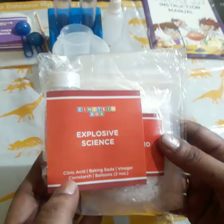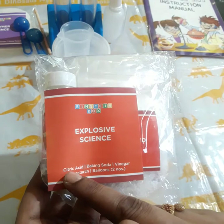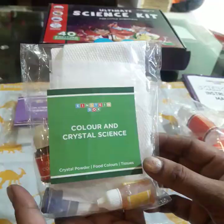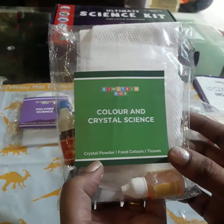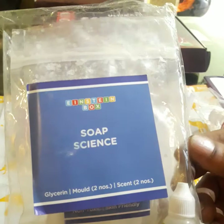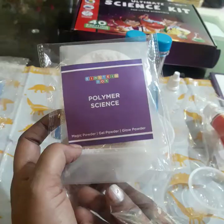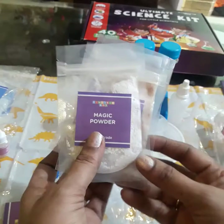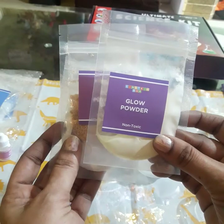For the explosive science experiment, there is citric acid, vinegar, and corn starch. For color and crystal science, there is crystal powder, food colors, and tissues. For soap science, there is glycerin and some perfumes. For polymer science, there is magic powder, gel powder, and glow powder. All of these are non-toxic materials.